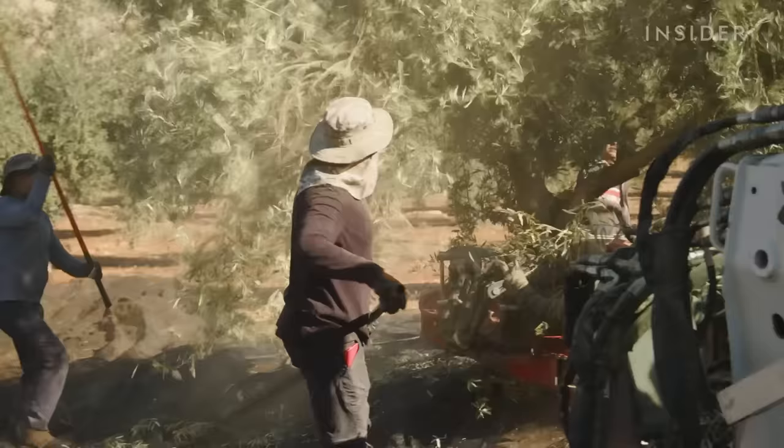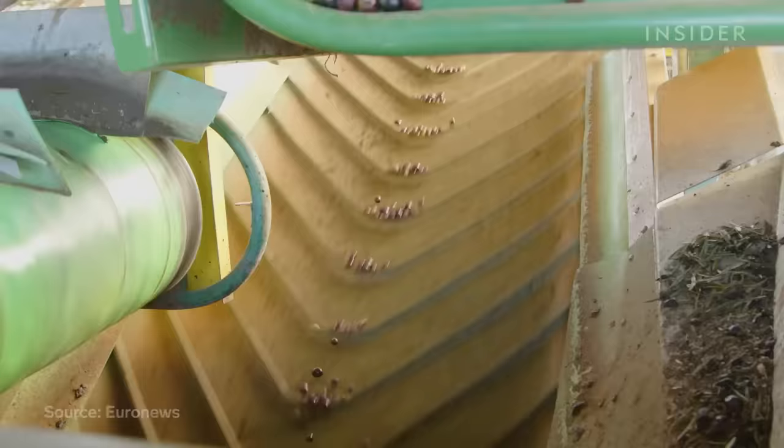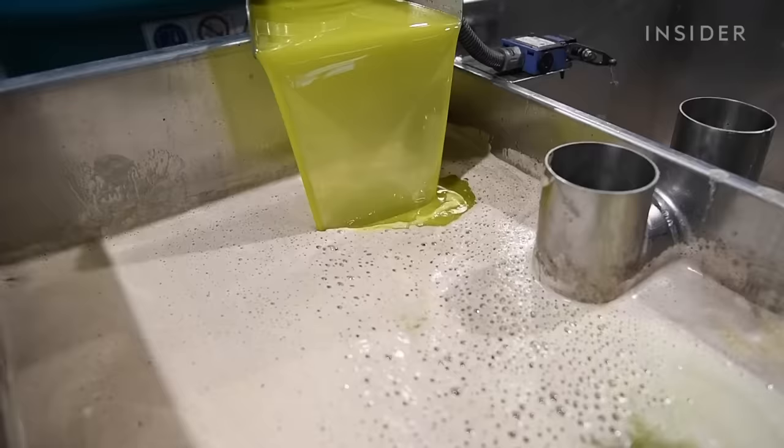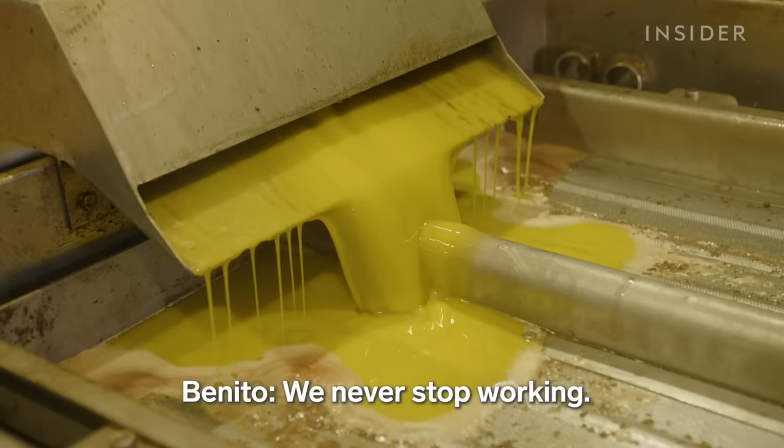This machine vibrates trees to shake off thousands of ripe olives at once. Spain produces roughly half of the world's olive oil, and most of that comes from a single cooperative in the south of the country, where 75,000 families work together to farm their groves.